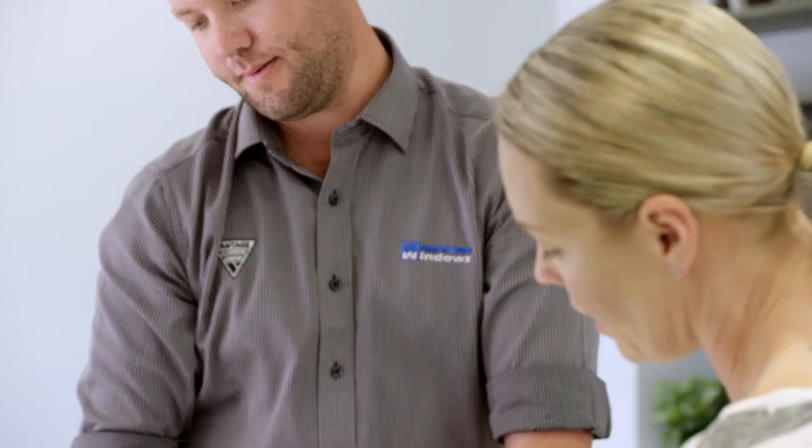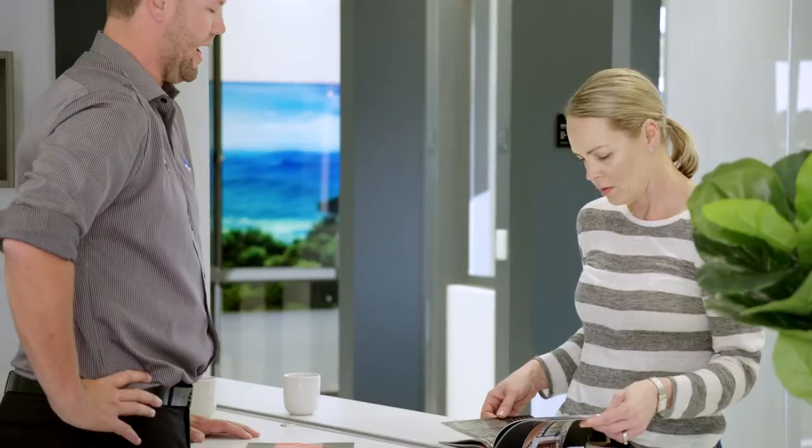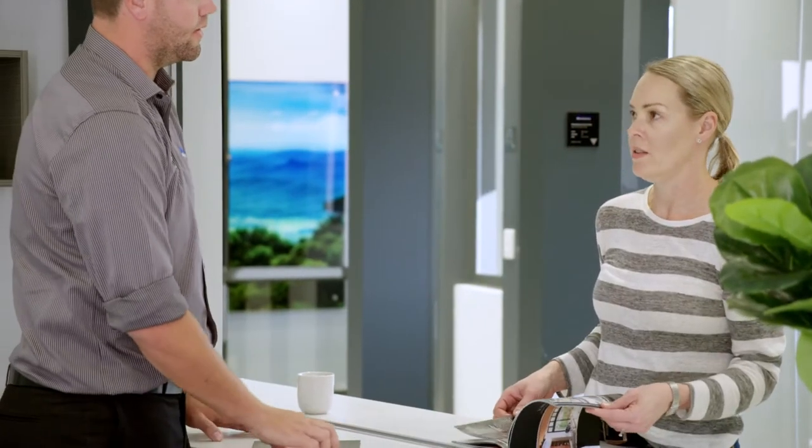We aim to always exceed your expectations and we'll take our time to explain every aspect of your window and door quotation in detail.